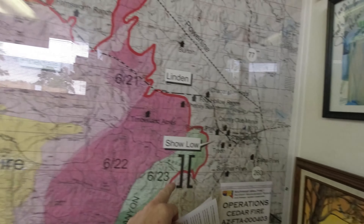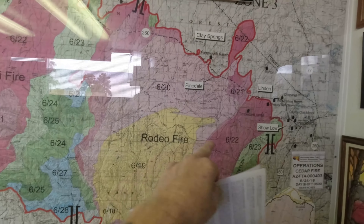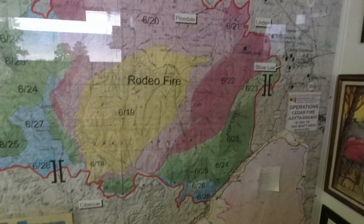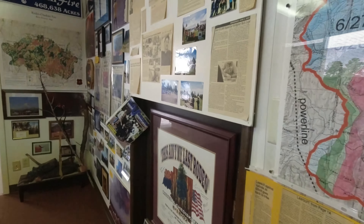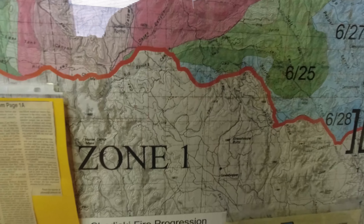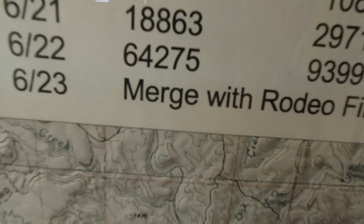Here's Show Low where we are, and the Rodeo Fire, and the Chediski Fire up there. It's like the entire area, guys. There it is — days and acres burned. I'll just let you look at that.